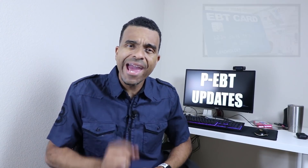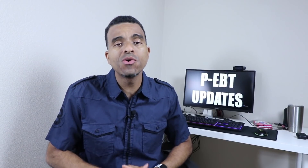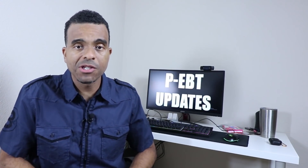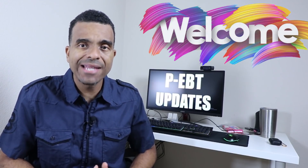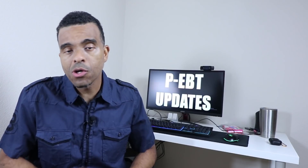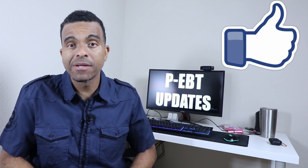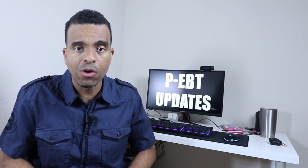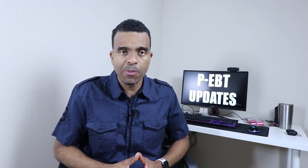If you are not familiar with this, you definitely want to watch this video as it may provide some additional financial assistance for you and your family. If this is your first time to the channel, welcome and be sure to subscribe. Also be sure to smash that like button for the YouTube algorithm because it really helps this channel grow. Now let's jump right into the video.